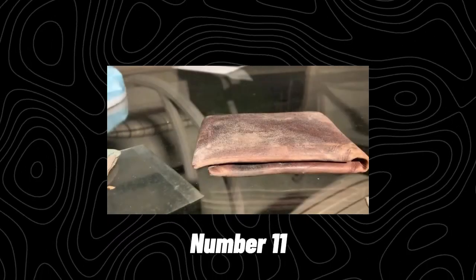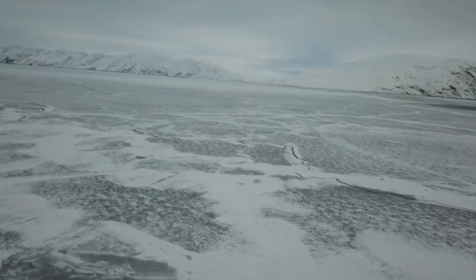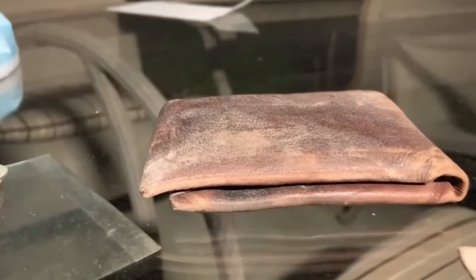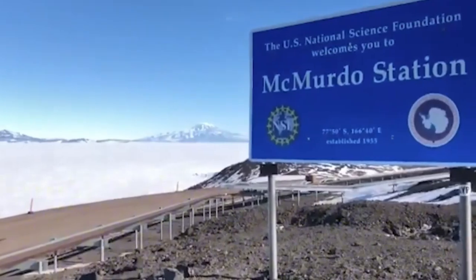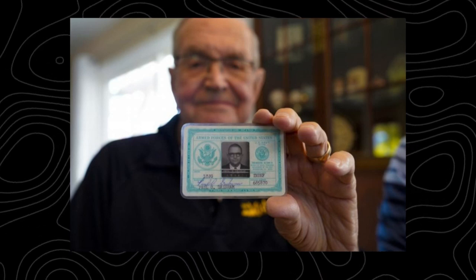Number 11: The lost wallet returned after 53 years. Paul Grisham lost his wallet way back in the 1960s when he was a meteorologist for the United States Navy in Antarctica. Naturally, he figured he'd never see it again — Antarctica is a pretty remote place, after all. So he was super surprised when someone got in touch to tell him that the wallet had been discovered while they were working at the McMurdo Research Station in Antarctica.